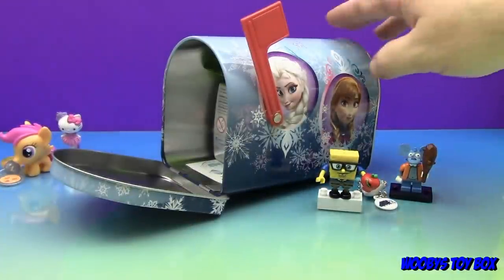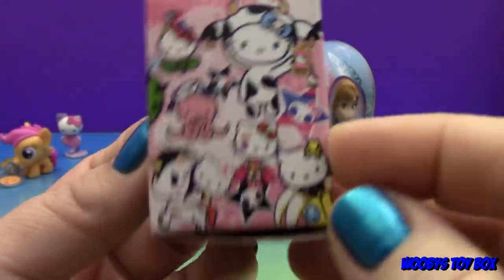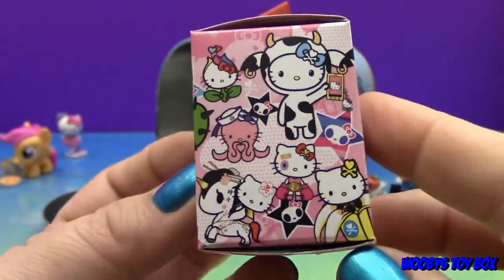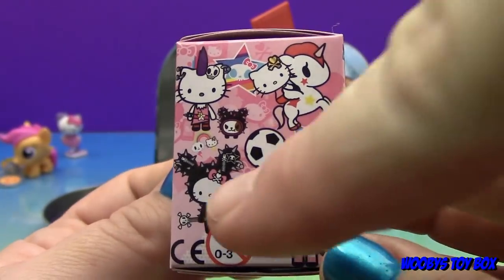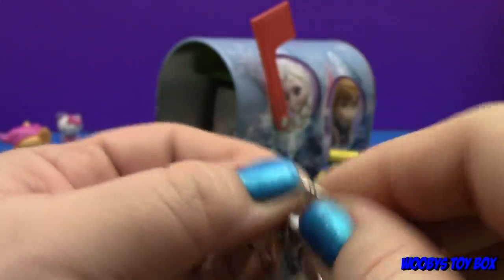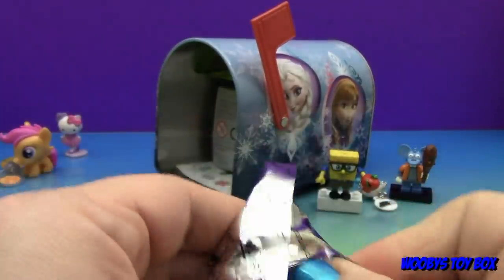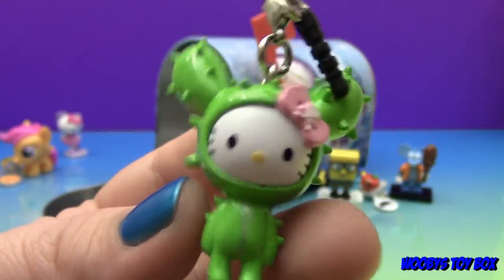A Tokidoki frenzy — it's a Hello Kitty Tokidoki! Let's look at some of the ones you can collect. Obviously I want that Hello Kitty dinosaur — that one's really cool! Let's get it open. Oh cool — I see it! It's the little cactus Hello Kitty. Yeah, that is neat!